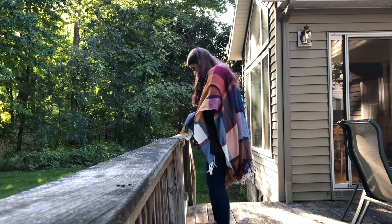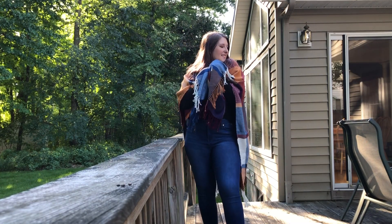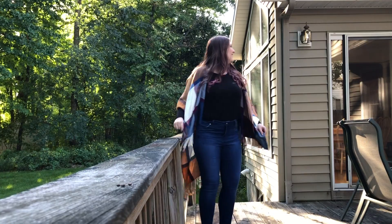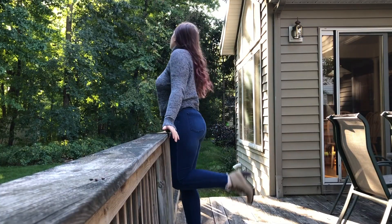I love putting sweaters on with jeans — I feel like with jeans you can rock any sweater. I love this poncho sweater thing that I got from Walmart; I think it was like $13. I also wanted to show off my shoes because I love those shoes.